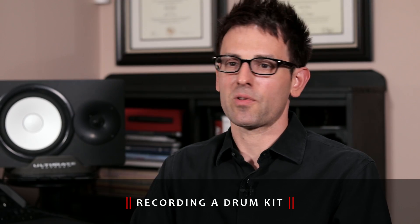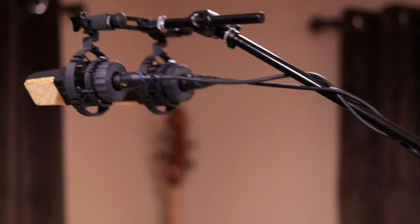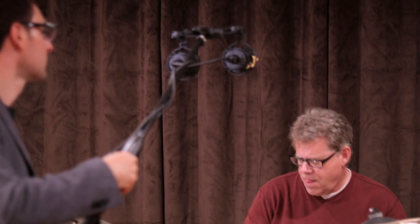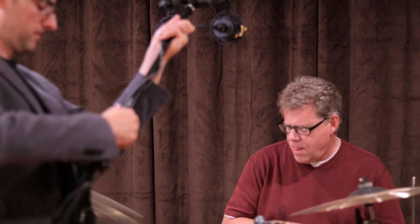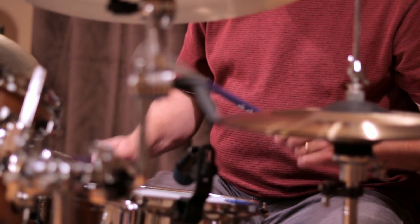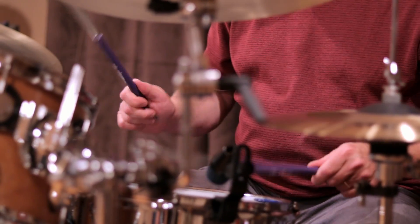When it comes to miking drums, there are a lot of different configurations. We usually have a pair of overheads — a lot of times we'll use an AKG 414 matched set. Sometimes we'll use a matched set of Royer R101 ribbon microphones. On the snare and individual toms, we'll usually use the Sennheiser E904.